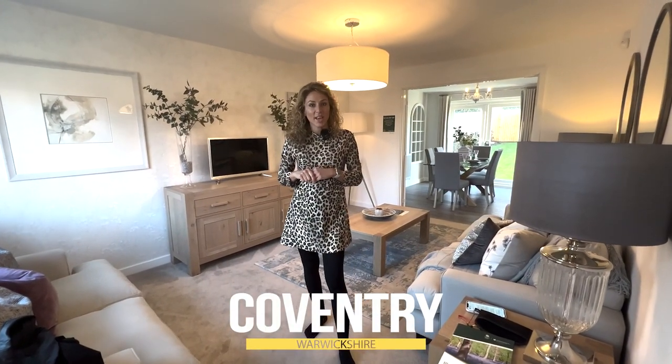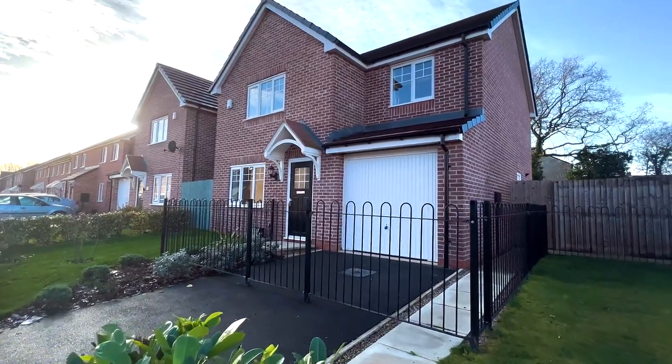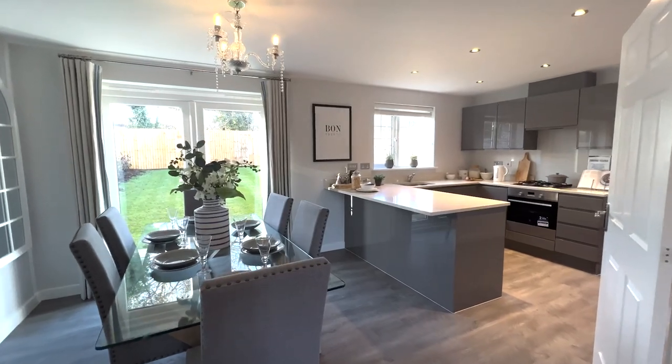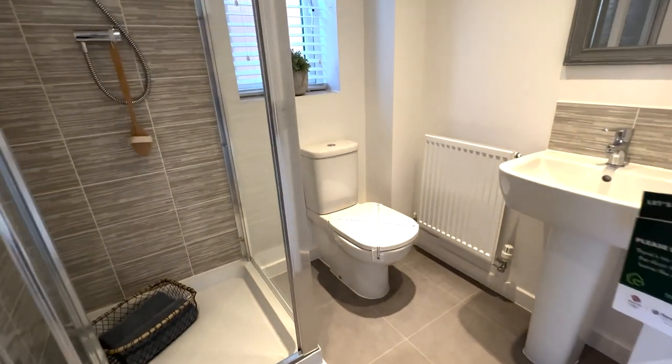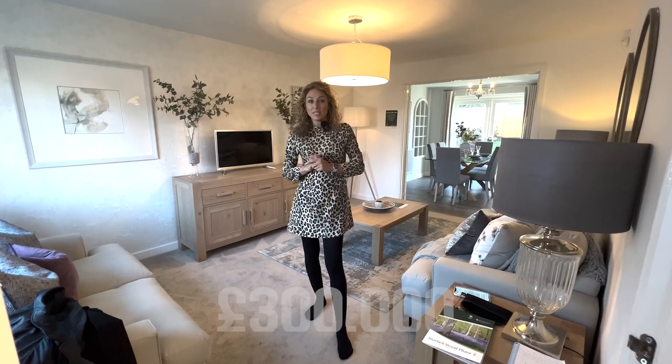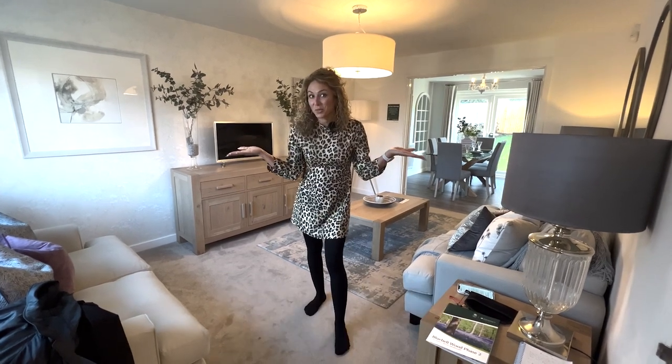Hello everyone, welcome to another house tour. Today we are in Coventry and we are going to be showing you around this house which has 1096 square feet living space, four bedrooms, three bathrooms, an integrated garage and a lovely garden. This house is priced from £300,000. Okay, so we can start the tour now.